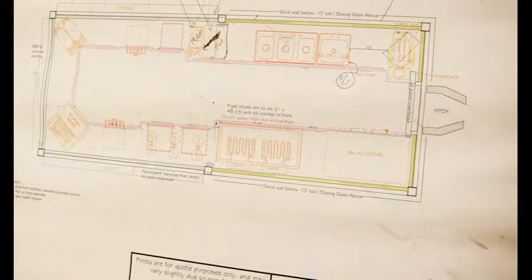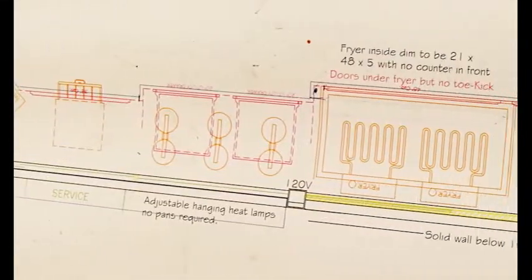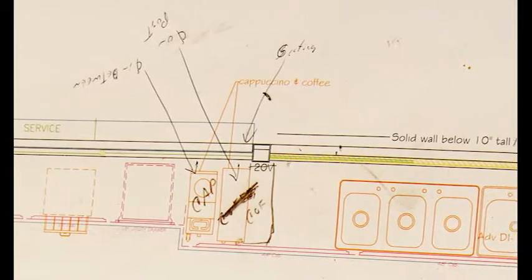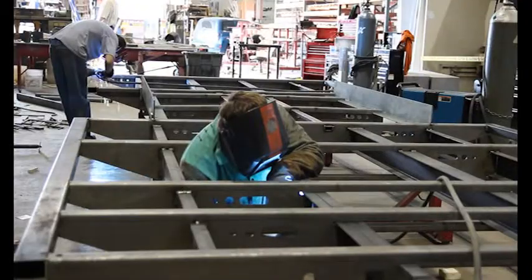While working off the blueprint, we confirm the equipment, the counters, the shelves, placement of electrical outlets, and any unique custom features you may like. Once this meeting has taken place, the weld team can begin building the frame and body of your trailer. Typically this is done via teleconference, but if it's possible, we really like to meet face-to-face.